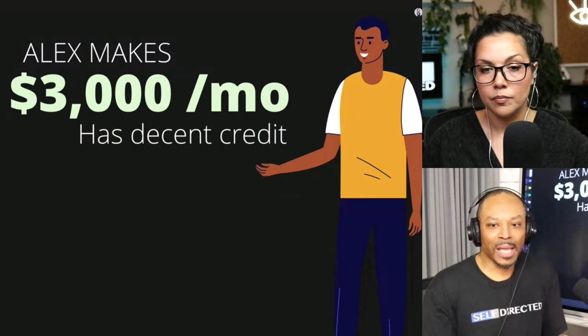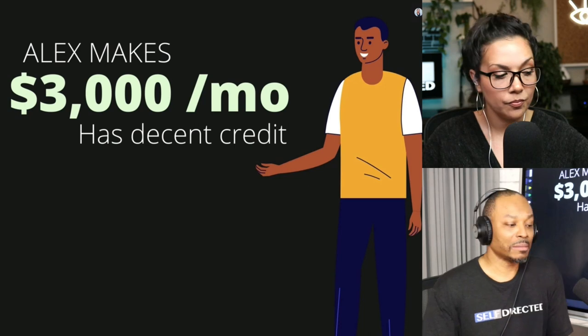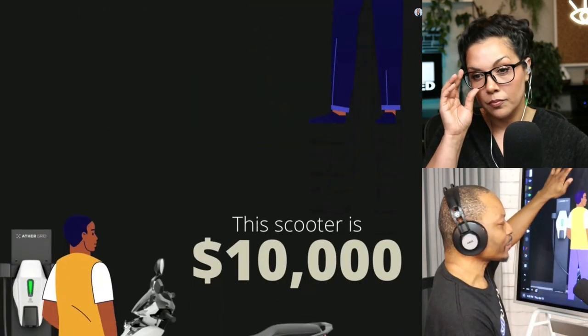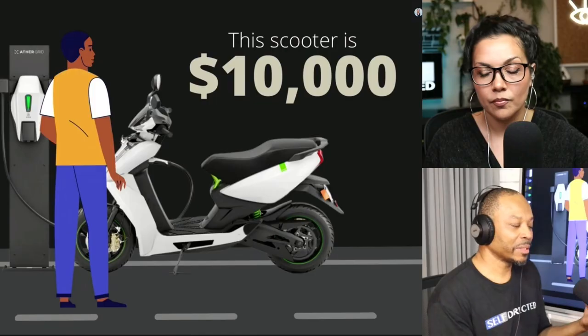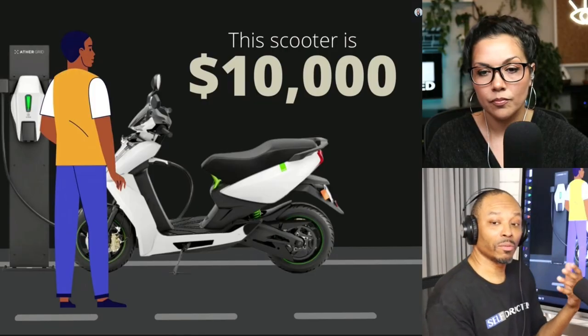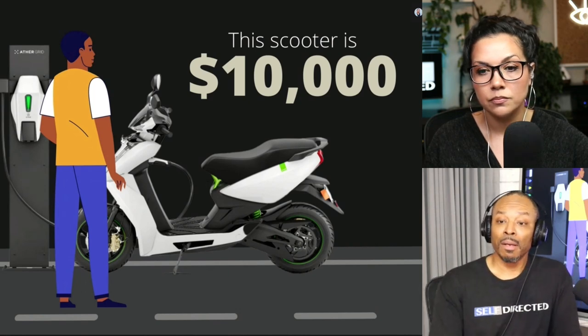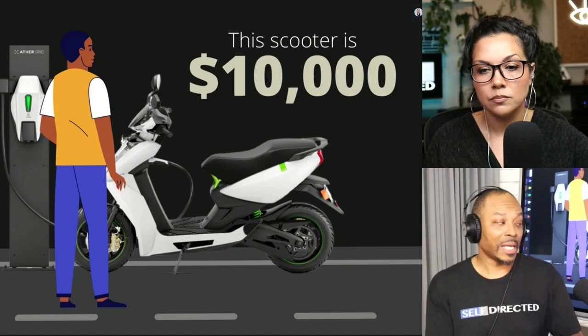Alex makes a decent income, has decent credit, a decent DTI, and he makes about $3,000 a month. His whole objective is to go find himself a vehicle. Well, he found one — maybe not my choice — but the moral of the story is he found this vehicle that he wants: an electric scooter for about $10,000. The question is how do you go about purchasing it? There's a traditional way, and then there's a way to do it through velocity banking.